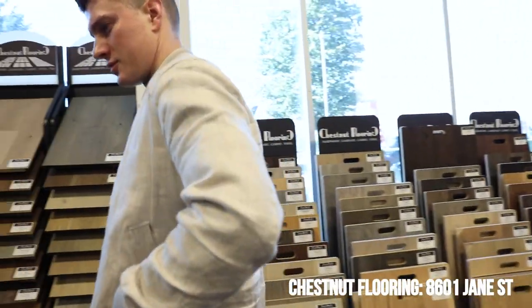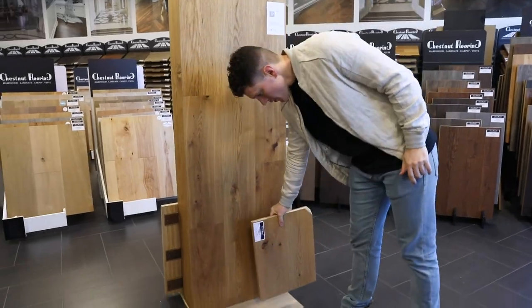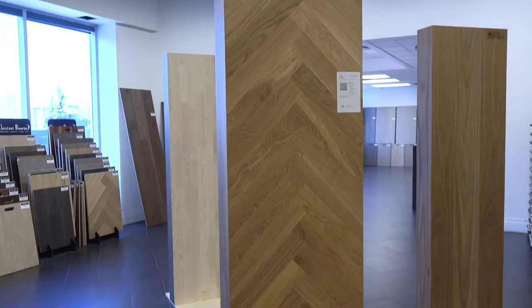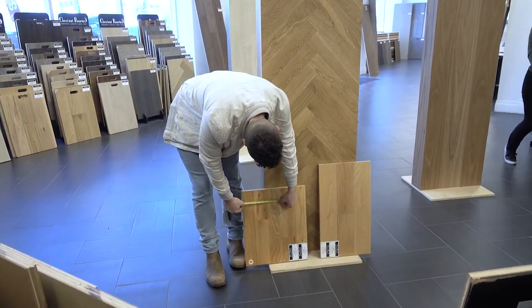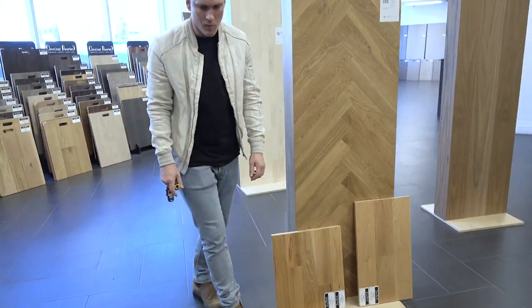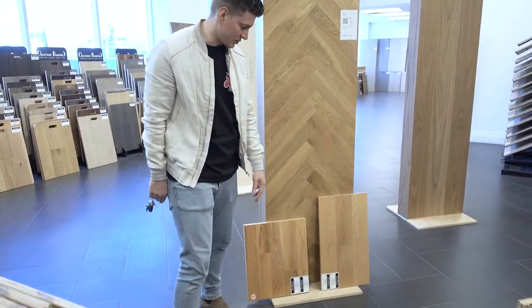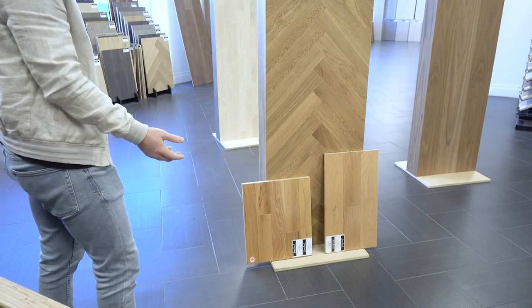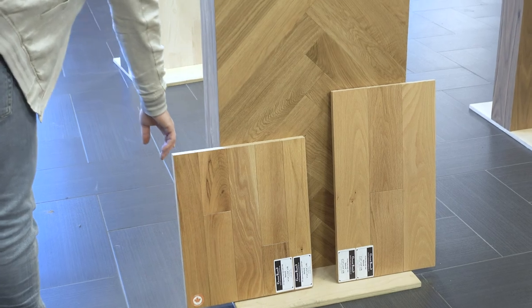Our trip to Chestnut Flooring was yet again a total success. Adam and I spent about an hour looking through samples and styles before narrowing down a few colors and widths we liked. Since we had ordered our herringbone floors from them, it was super easy to find something that matched yet was more economical for the second floor. In the end we went with a red oak straight plank solid hardwood in a matching width to the herringbone floors we previously purchased. If you're in the market for new flooring, Chestnut is a one-stop shop — they sell everything from hardwood to laminate to carpet, vinyl, and more, and can even help with delivery and installation.